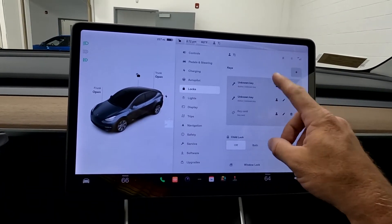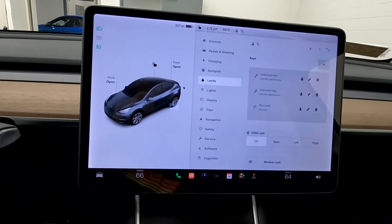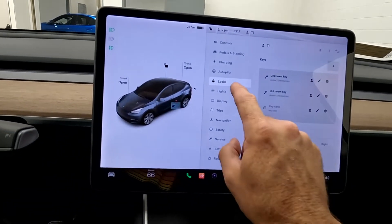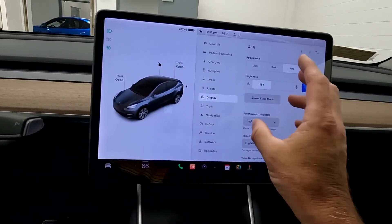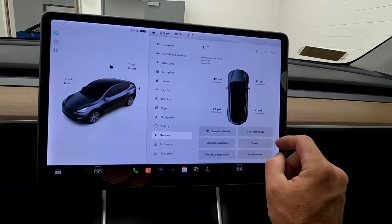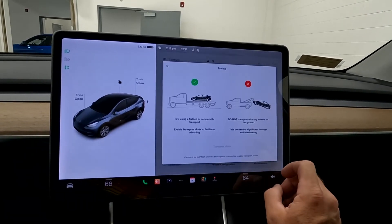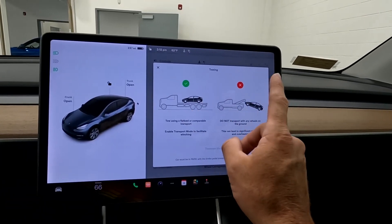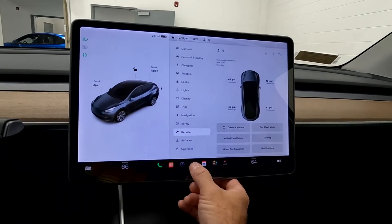Coming down here: your locks — this is where you'd also program new key cards. And then coming down here you've got your lights, display, and your settings for behind the scenes. You've got your service menu, and this is where you're going to find your car wash mode and tips on towing. This is how you tow this vehicle, and this is how you do not tow this vehicle.